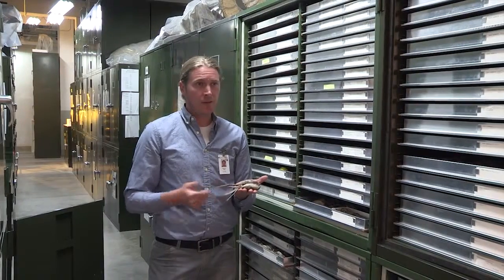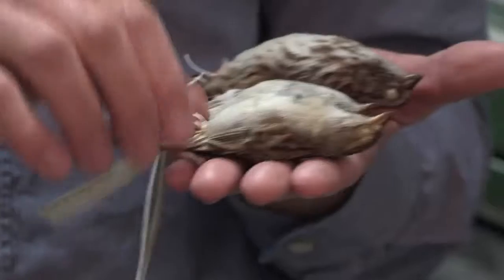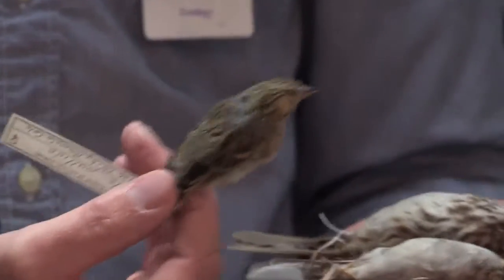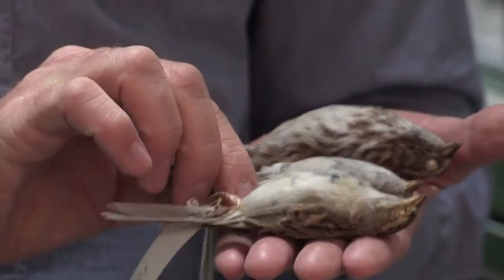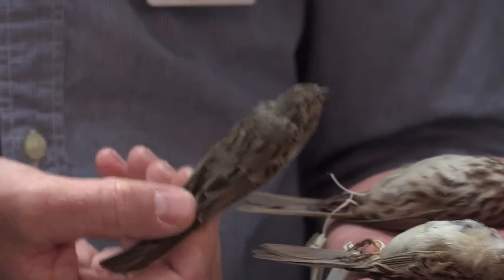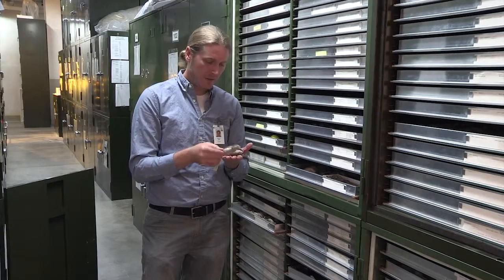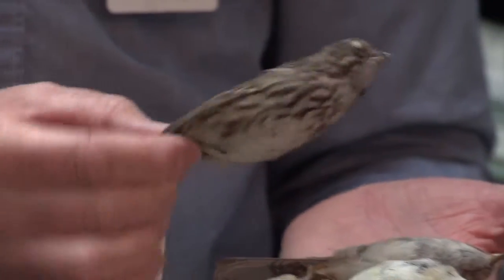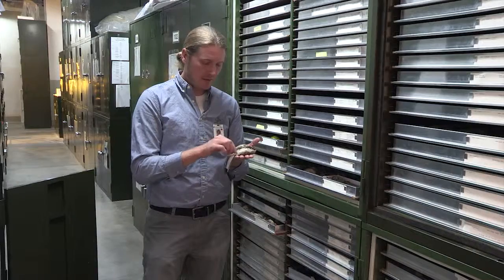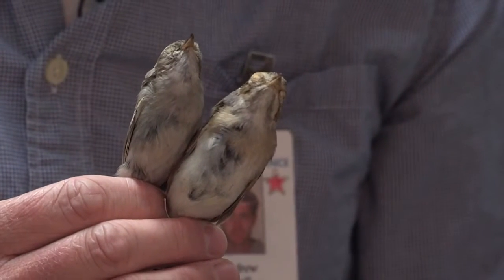Another reason why we keep bird specimens here is for those hard-to-identify species. Here I have three different species of sparrows — they're all our typical little brown birds and can be very difficult to identify out in the field. Here in the museum you've got a better chance to look at specifically what defines different species in their physical appearance. This song sparrow — you can see the distinct streaking on the breast, whereas these two smaller chipping and Brewer's sparrows don't have that kind of marking.